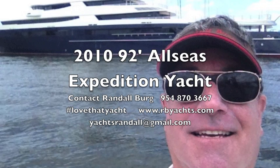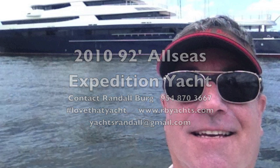I'm Randleburg, your concierge yacht broker. Contact me to get aboard the 92-foot All-Seas Expedition Trawler.